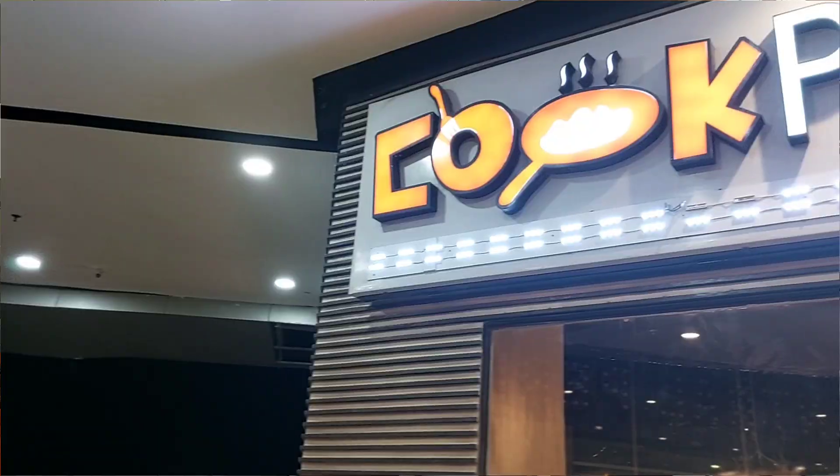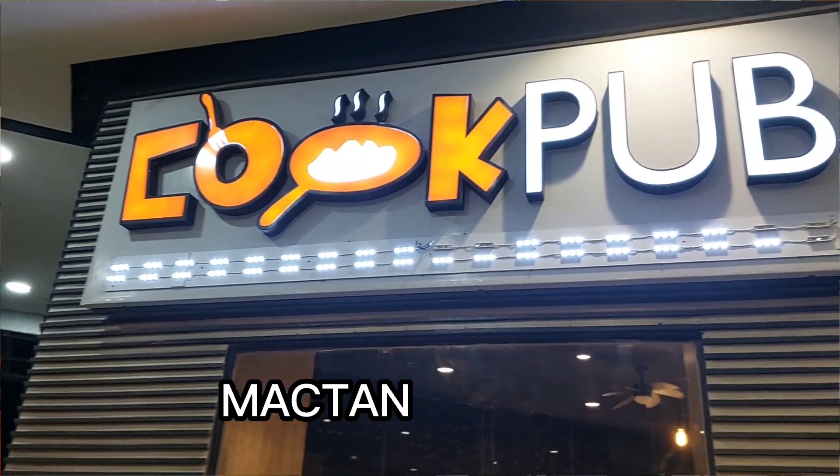A great advantage for this location is that it is five minutes away from the airport. So if you're just arriving in Cebu and you want your Korean fix, you can try Cookpub. Or if you're leaving Cebu and still have time, you can drop by as well. The opening time is around 10 in the morning until 10 in the evening. It's very convenient — highly recommend Cookpub.